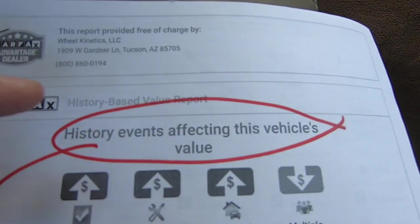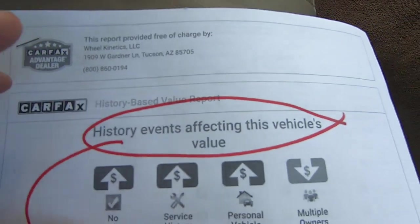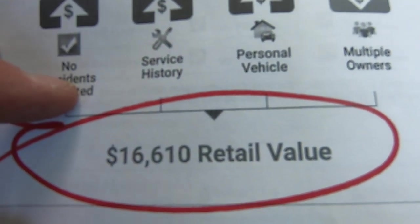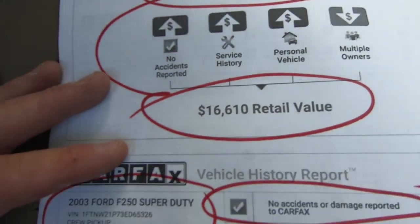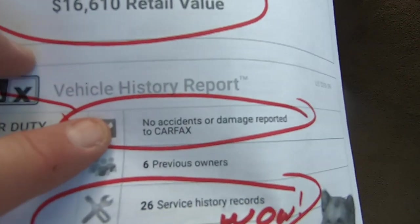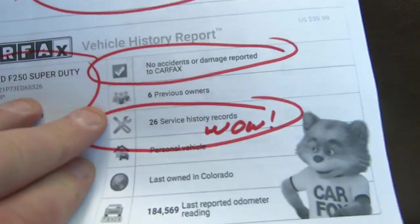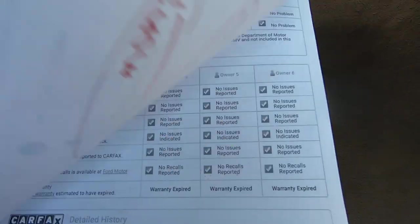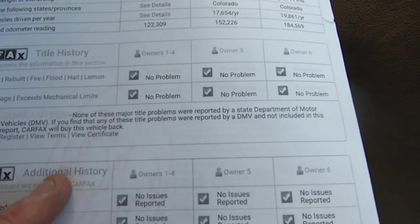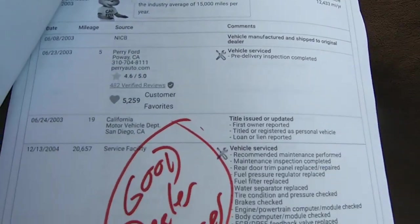Here's the Carfax. History of events affecting this vehicle's value. Carfax blends the Kelly Blue Book value and the history, and they come up with a value of $16,610 — lately that would be a nice buy. I don't price them, that's what my brother does. There's the VIN. No accidents reported. 26 service records — that's good. Nothing bad there. No major title problems.